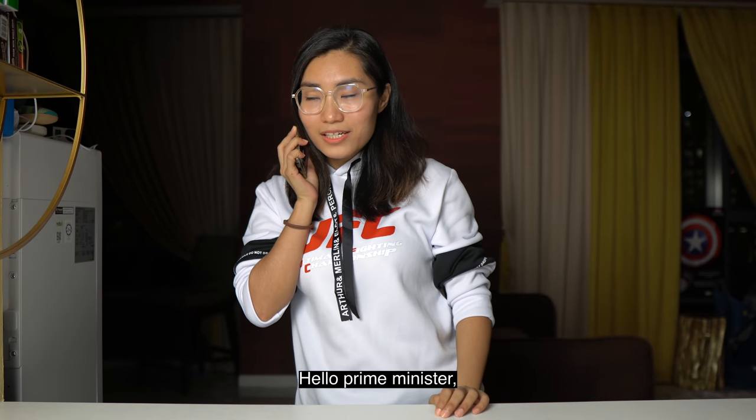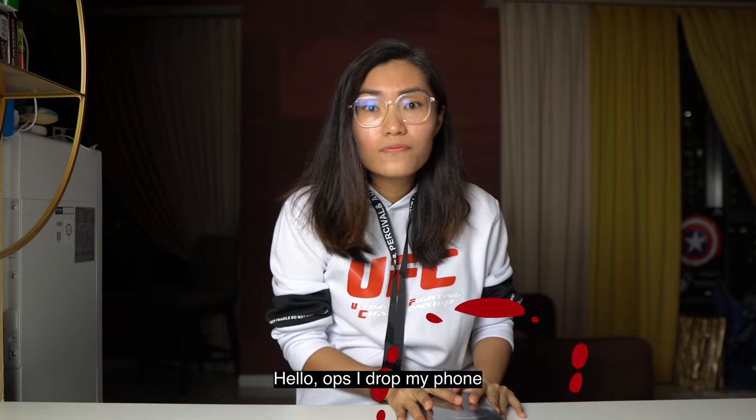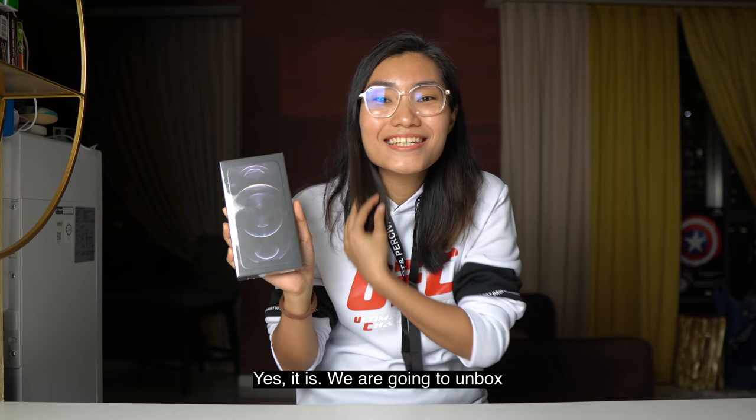Hello, yes, the Prime Minister. It's Nico King who here. Sorry. Can't hear you. Hello? Oh, I dropped my phone. Hello? My phone — is it a phone? Yes, it is.